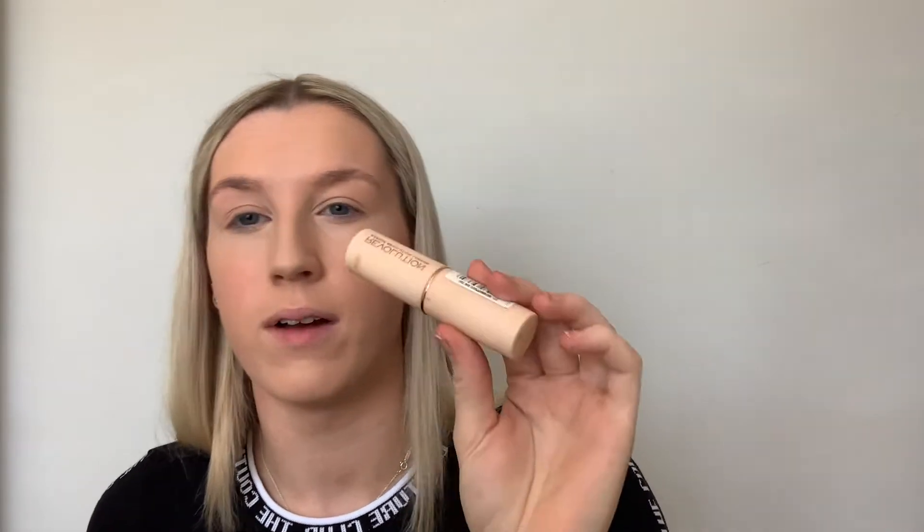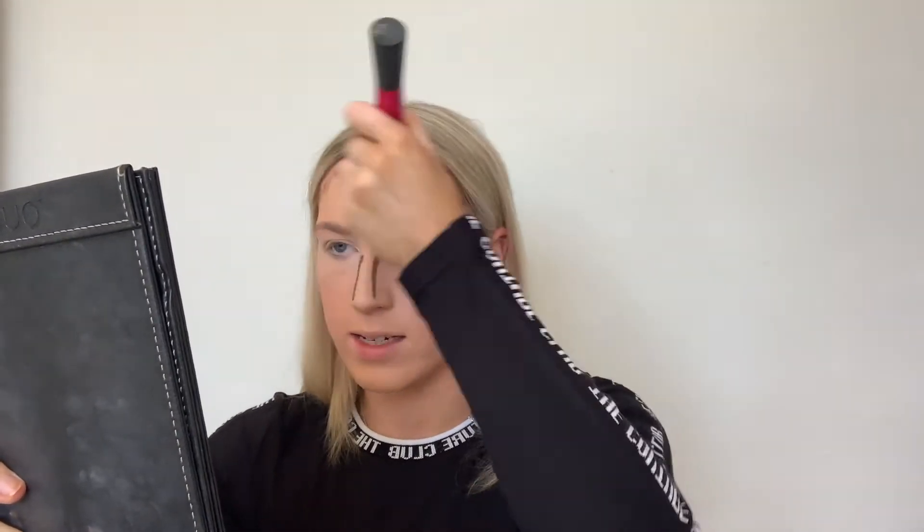Then I take my Revolution stick foundation as a contour colour. I did buy one that was a touch too dark, but if you just don't put much on it tends to look okay. I sweep it down my nose and leave the cream contour off the very end of the nose because it can make it look a bit odd. I blend the chin first as I don't want that to set too long — a harsh line can happen if it sets. Then blend the forehead, nose, and cheeks.